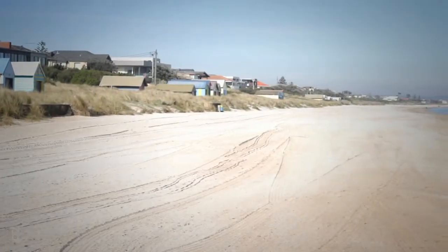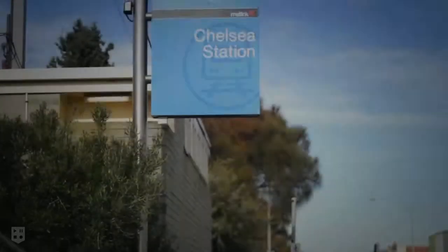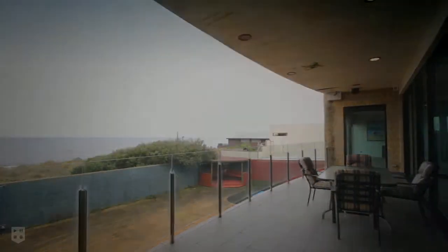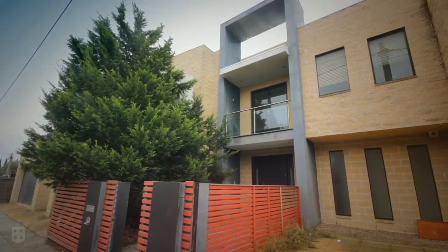And with the water's edge, Chelsea shops and trains all just moments away, the location is truly unrivalled. But with seemingly endless options for its new owner, the question is — what would you do?